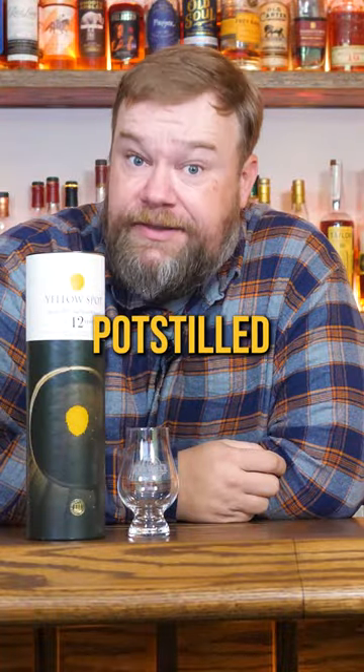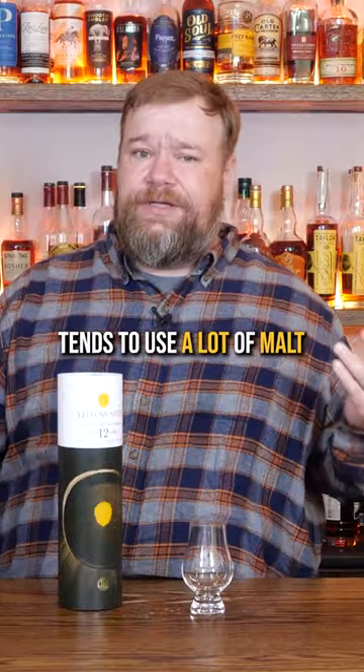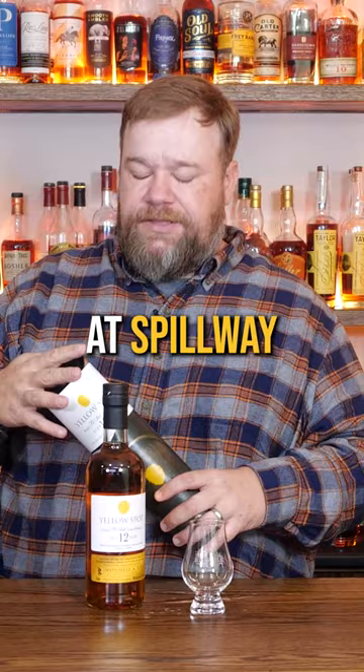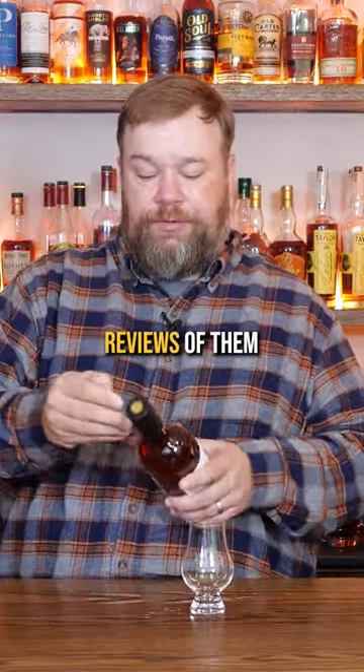Yellow Spot, 12-year-old pot-stilled Irish whiskey. Let's give it a review. I'm not a huge fan of super malty whiskeys, and Irish tends to use a lot of malt, but my friend Josh at Spillway in Mississippi gave me these and now we have to do reviews of them.